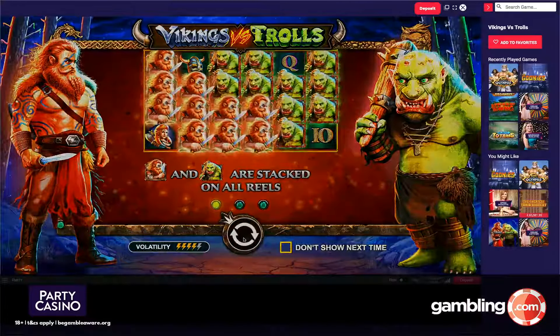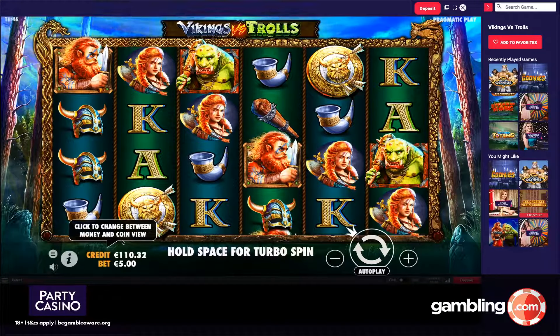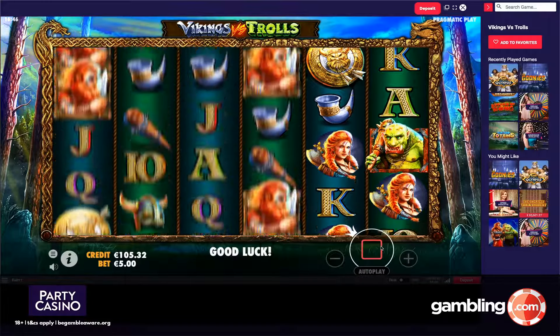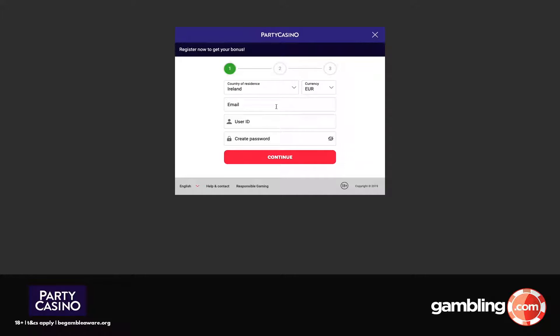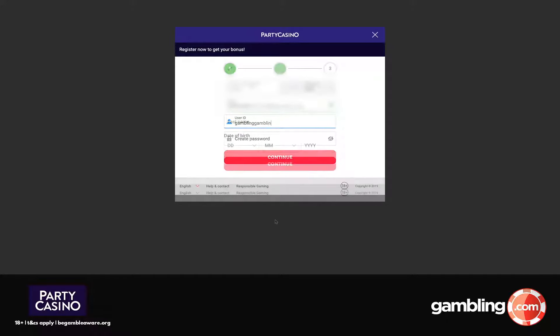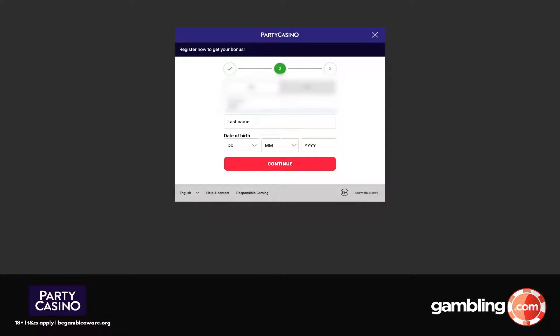Party Casino's resources are massive — so massive, in fact, that the company has its own in-house game studio, allowing the brand to offer exclusive games alongside top-notch offerings from other suppliers like NetEnt, Microgaming, IGT and Evolution Gaming. Not many online casinos can boast this, and it's certainly a strong benefit for prospective players who are sick of the same games at different casinos.